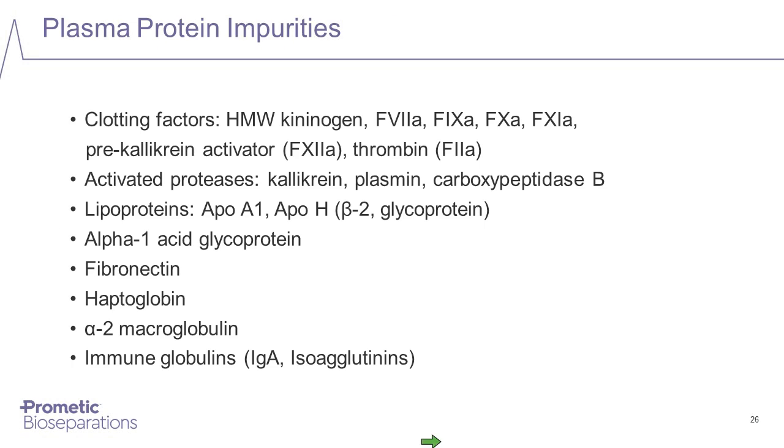Looking at impurities in plasma proteins — many different proteins may be present that are not wanted in the purified target protein. Typically, clotting factors can be an issue, particularly things like Factor XI. The presence of these in therapeutic products can be quite a problem and has resulted in product recalls in the past. Consequently, we used the multimode mimetic ligand libraries to remove problem impurities from plasma proteins.